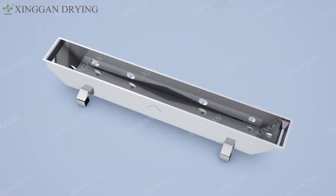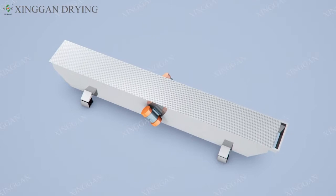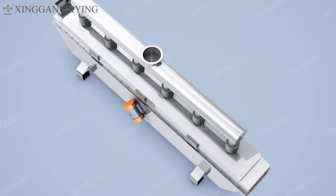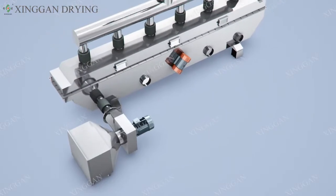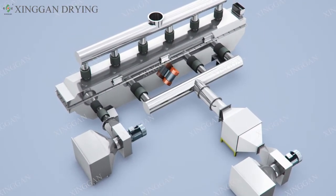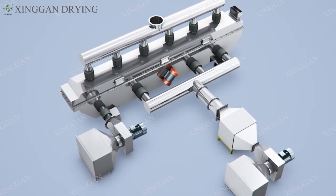The Vibrate Fluid Bed Dryer is mainly composed of the main engine box, the inlet, the upper cover, the outlet, the lower case, the Vibrate Motor, the air inlet, the observation window, the punching plate and discharge port.